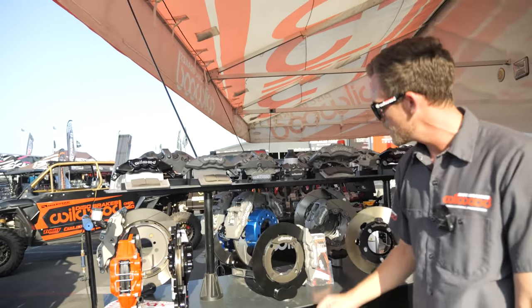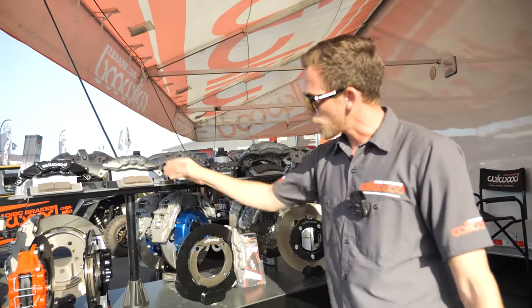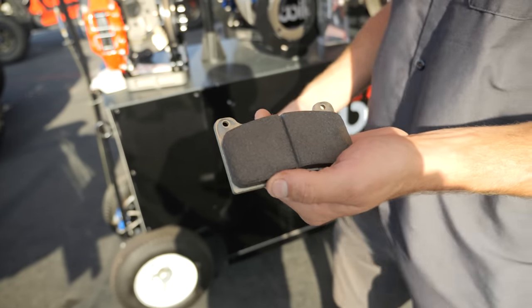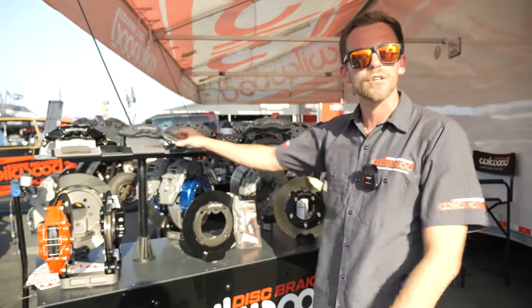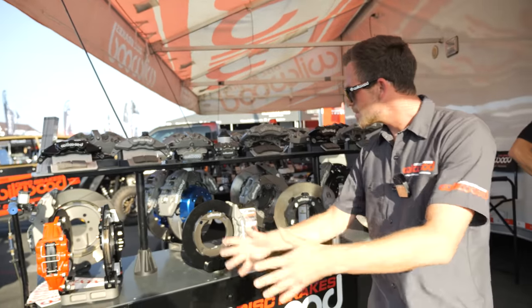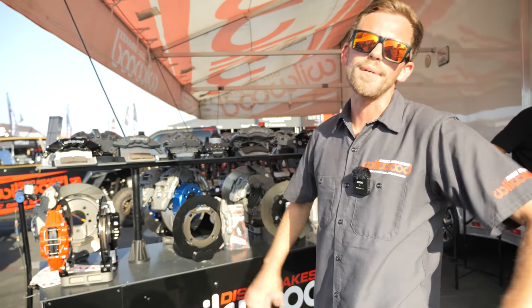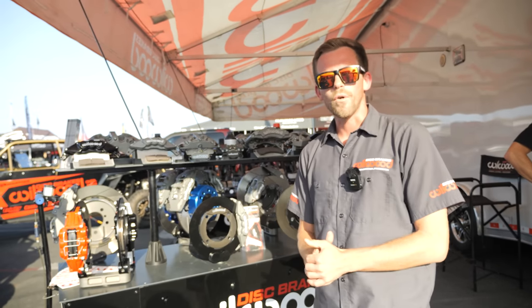We also step up to a race compound pad — same shape — but designed to handle higher sustained heats and energies for short course racing, Desert Mint 400, and Baja 400, which is going on right now. This is our full lineup of products and the new flagship product for the entire side-by-side market, with more vehicles coming like the Pro R, Terrax, and more.